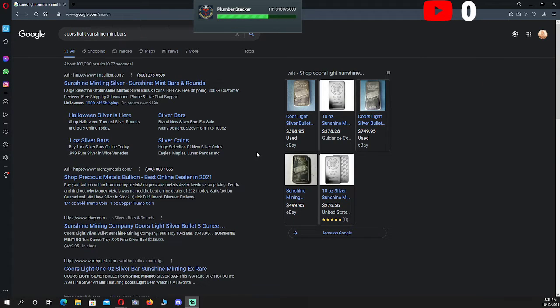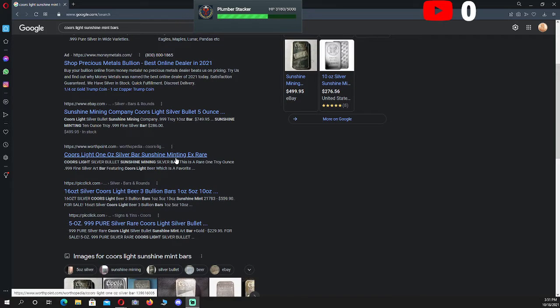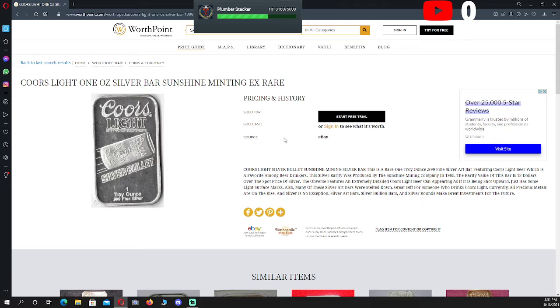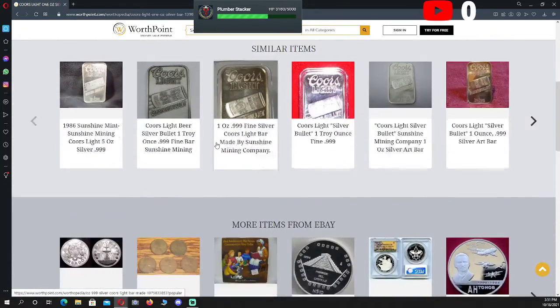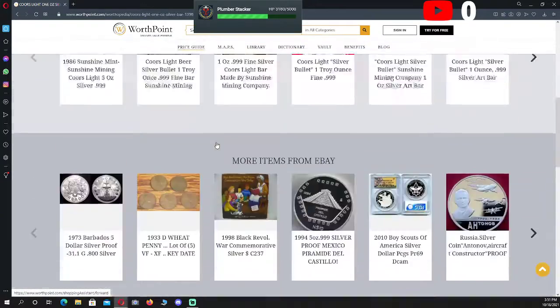Let's go over here and take a little bit of a look. Sunshine Minting, Sunshine Minting, Coors Light — there we go. Now, this thing says that they are exceedingly rare.